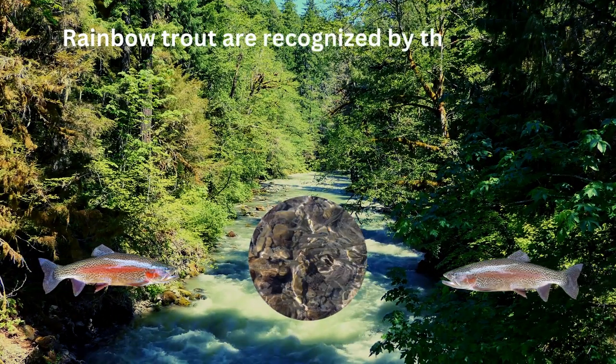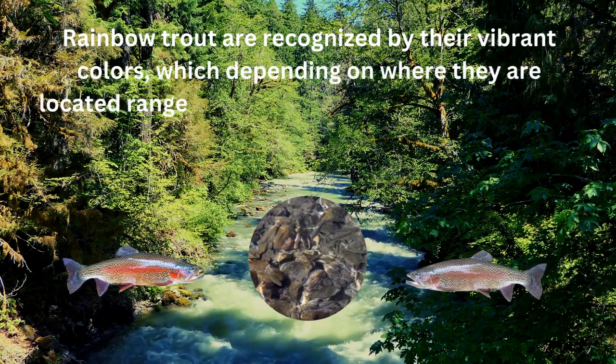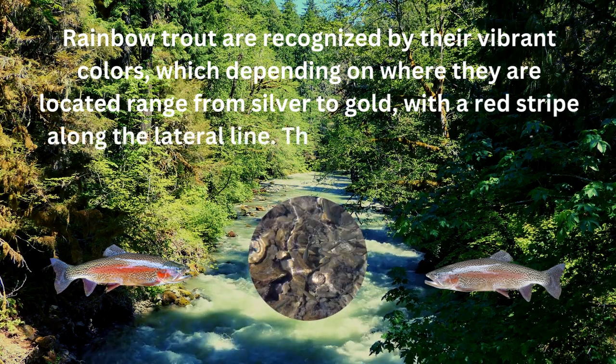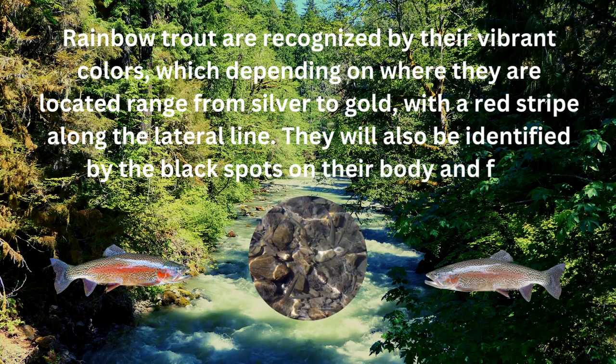Rainbow trout are recognized by their vibrant colors, which depending on where they are located, range from silver to gold with a red stripe along the lateral line. They are also identified by the black spots on their body and fins.